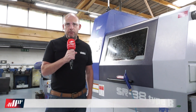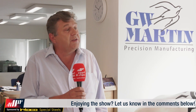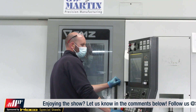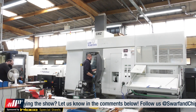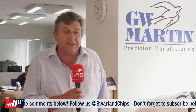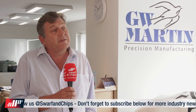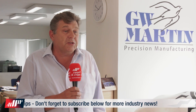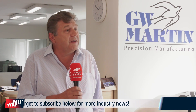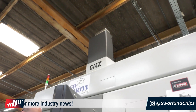We've got two CMZ gantry-loaded machines with automation and two Mazak Multiplex machines with gantry loading for billet work. The CMZs have both gantry load and bar feeds, giving us a lot of flexibility. We can bar feed up to 65mm and also run billets up to 250mm, so those machines can produce automated manufacturing from zero to 250mm diameter.